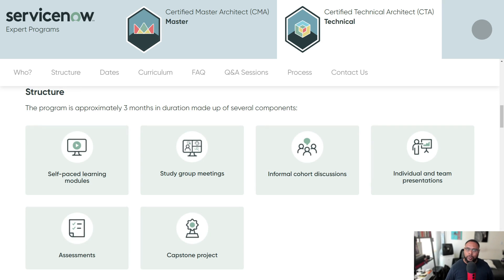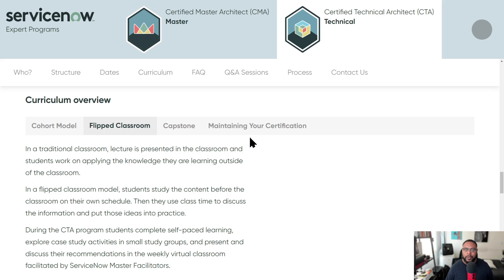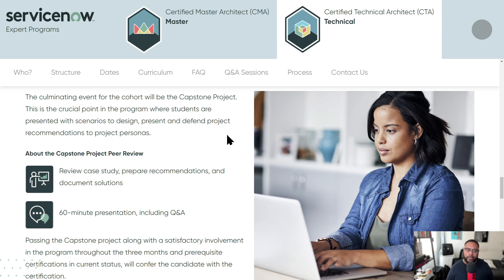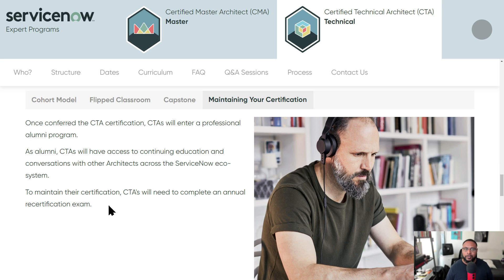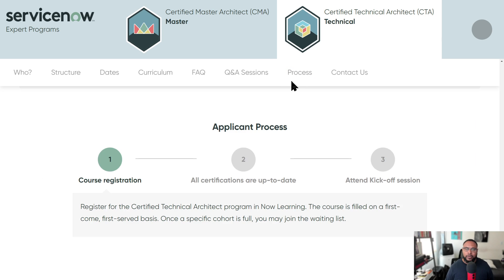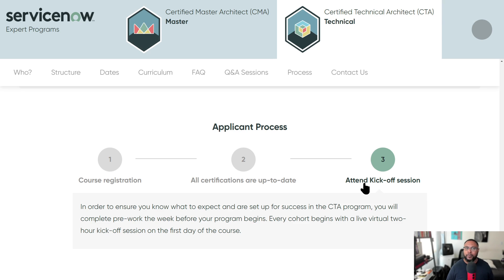It's a three-month program that includes self-paced courses, cohort discussions, assessments, and capstone components. The flipped classroom model means you come to class already exposed to the material, and then you apply what you've learned. The capstone involves reviewing a case study, preparing recommendations, and documenting solutions. There's also maintaining certification as ServiceNow releases new capabilities. The process includes registering, ensuring your certifications are current, completing a week of pre-work, and attending a two-hour live virtual kickoff session.